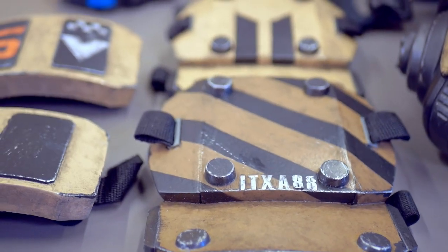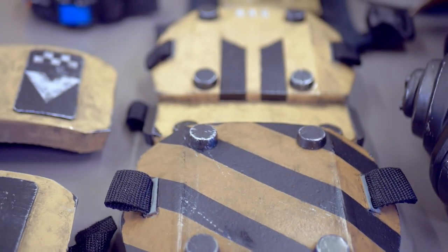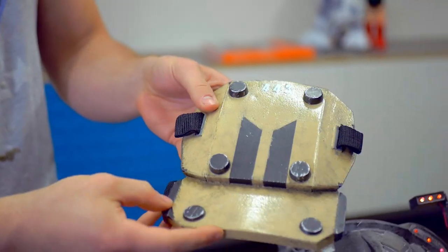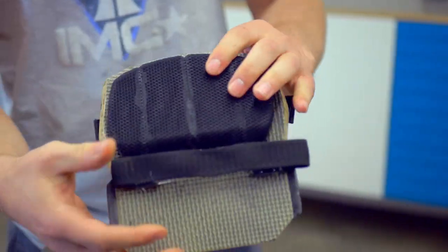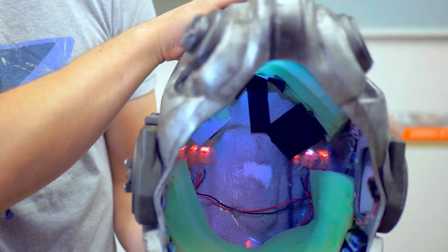That's one skill — sewing — I never put in my quiver in all my years in film. I never thought I would actually get to it, but when the second game came out and I saw this character, I thought I have to make this, but a vest like that doesn't exist in the real world. So I'm going to have to make it, sit down, learn how to sew, and do it properly. That was a fun challenge.